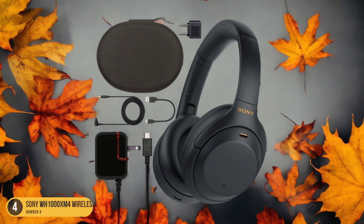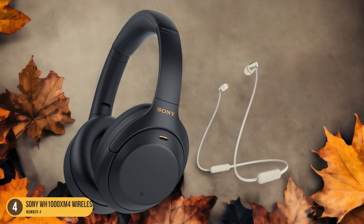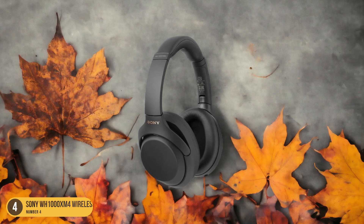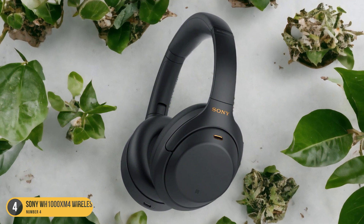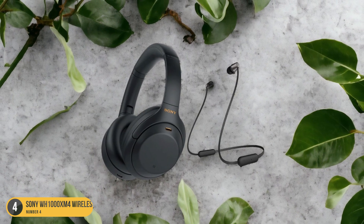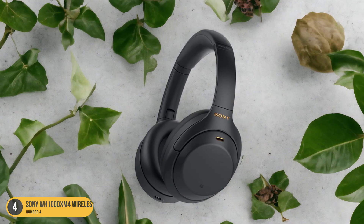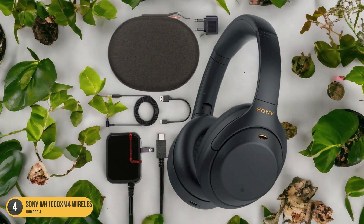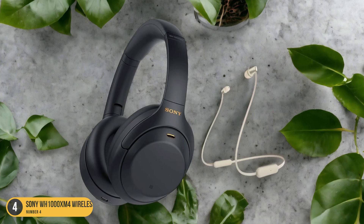Whether you're in a bustling coffee shop, on a noisy plane, or simply seeking a moment of tranquility at home, the Sony WH-1000XM4 works tirelessly to create a cocoon of uninterrupted audio bliss around you. Equipped with dual-noise sensor technology, these headphones continuously analyze ambient sounds and adjust their noise cancellation levels accordingly, ensuring optimal isolation in any environment. The adaptive noise cancellation ensures crystal-clear clarity, free from the disruptions of the outside world — with every note, beat, and word delivered with pristine precision.